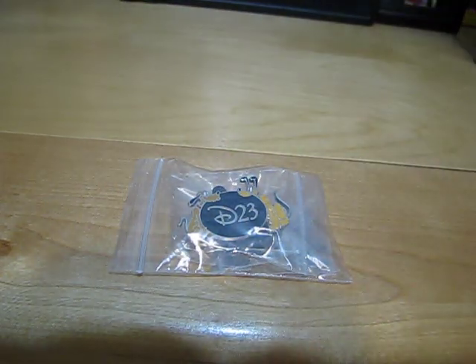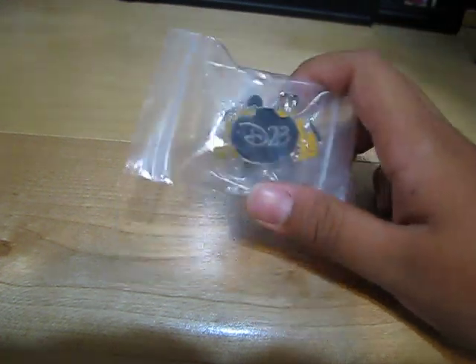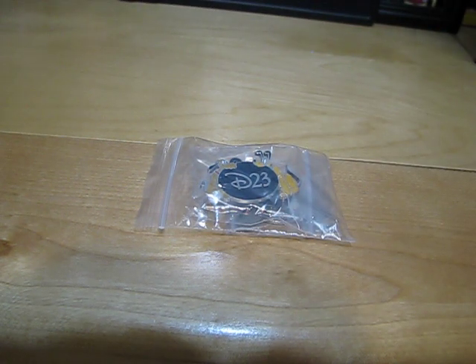Hey guys, it's DisneyDracchi and today is a D23 Disney pin update. I have two new D23 pins from Disney Movie Rewards. So let's get started.